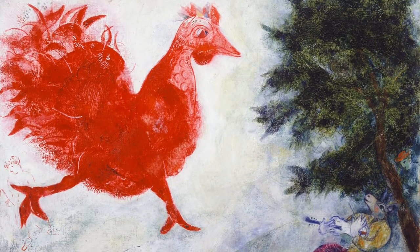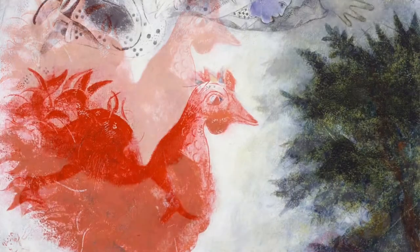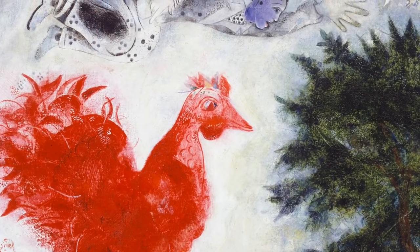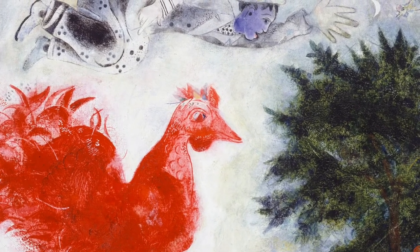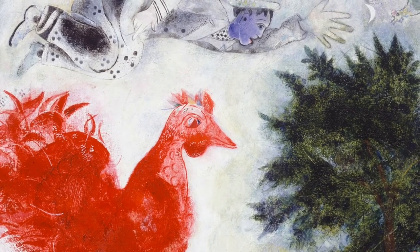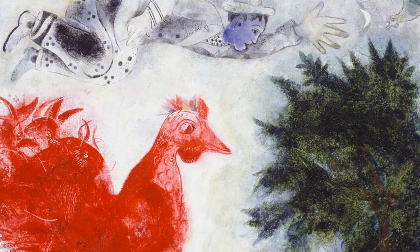Look for a second at this artwork and think about what it means to you. Listen to your heart and reflect on your own experiences the way Chagall did. He's quoted saying, "If I create from the heart, nearly everything works; from the head, almost nothing."